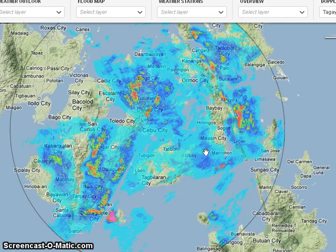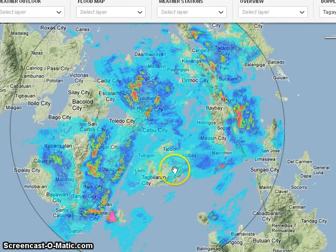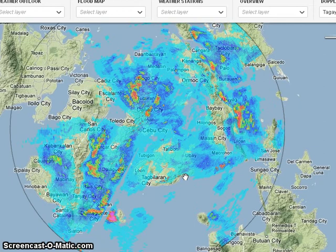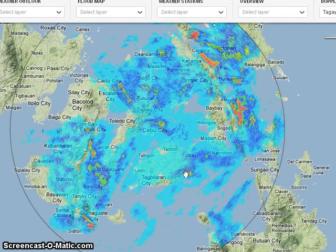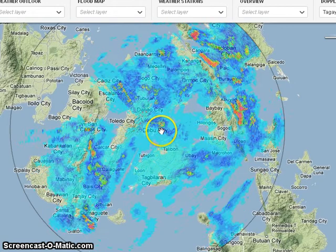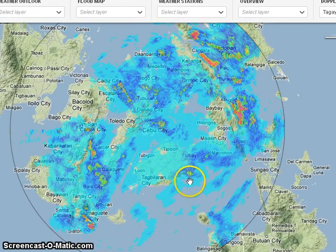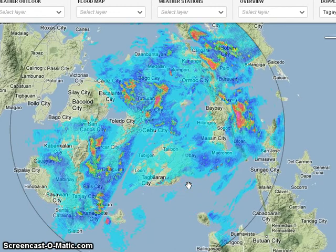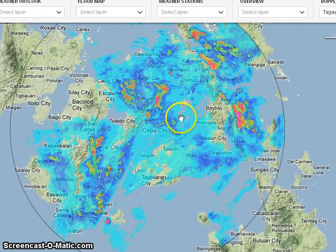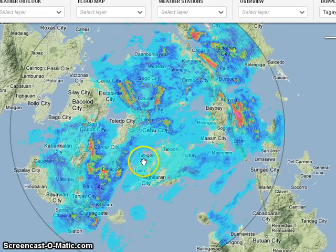We had reports of a tornado touching down here in Bohol yesterday, destroying 70 houses. It's indicative of the possible intensity of the thunderstorms here — some of them could indeed be very severe, bringing strong rains, strong winds, and bringing the possibility of tornadic activity. But as Saola continues to move northwestward, we expect those feeder bands and heavy rains to gradually let up.